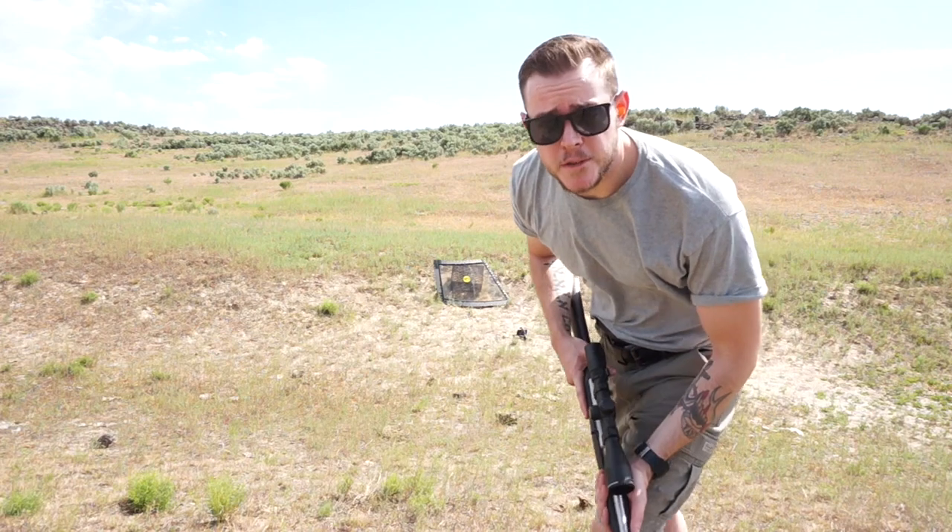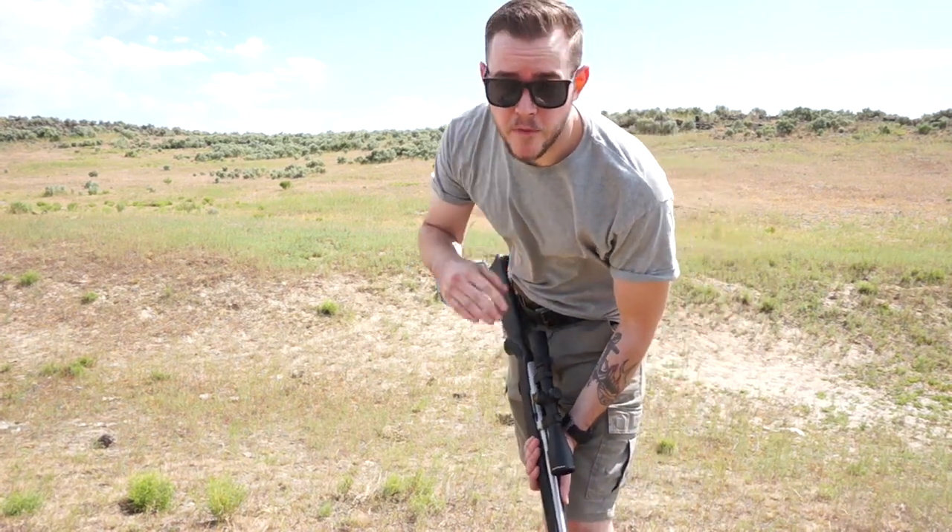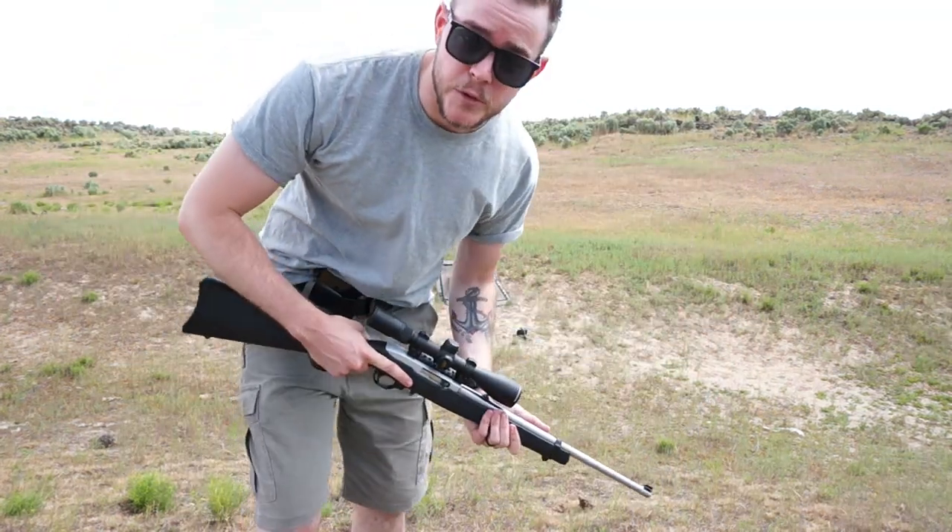I did not bring .45 ACP, because everyone knows it would just obliterate this windshield — vaporize it, pretty much. And my .300 Win Mag is currently stockless. If the .223 doesn't go through, I'll bring my .300 Win Mag back out and try that. But for right now, let's stick with these popular calibers and see what happens. Place your bets down below which caliber you think will be the first one to go through. Let's kick it off with .22 long rifle.